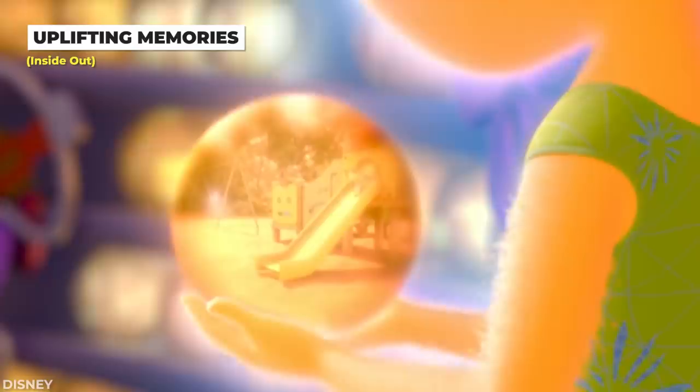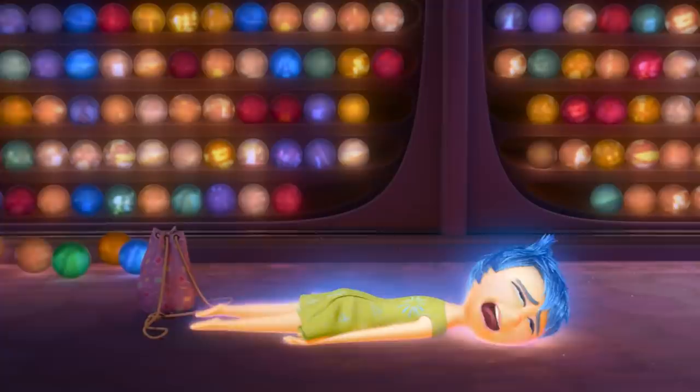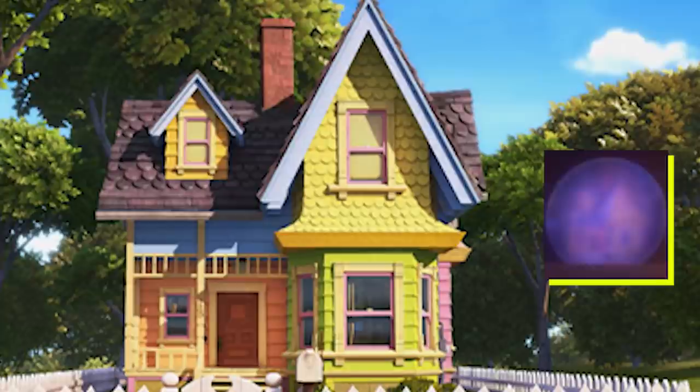Riley certainly has a lot of memories in Inside Out, but some of them are actually from other Pixar movies. In one scene, you can see two memories next to each other that represent the wedding scene from Up, as well as Carl and Ellie's house. These are Riley's memories, and they're mostly happy, you'll notice.